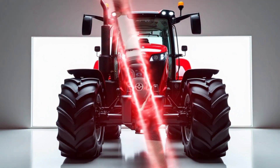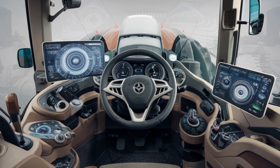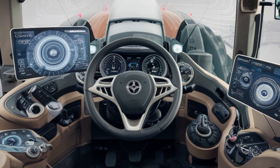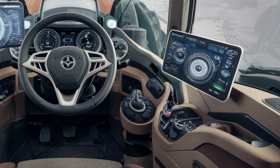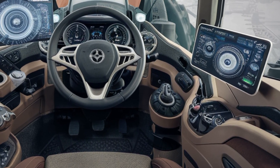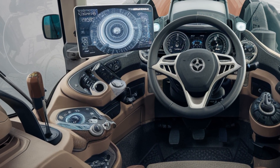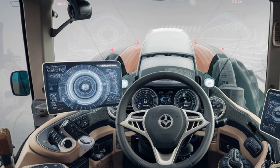When it comes to comfort, the Massey Ferguson 9500 doesn't fall short. The spacious cab has been designed to reduce fatigue and improve overall productivity. With enhanced visibility, the operator can get a better view of the field, ensuring better maneuverability and accuracy while working. The climate control system in the cab allows you to maintain a comfortable temperature, regardless of external weather conditions.